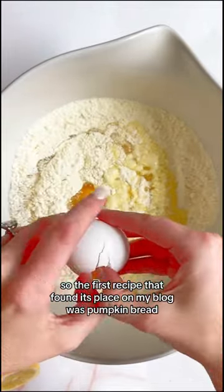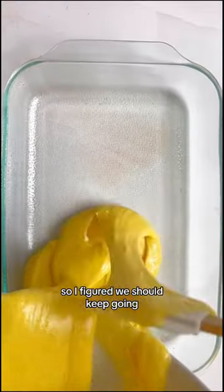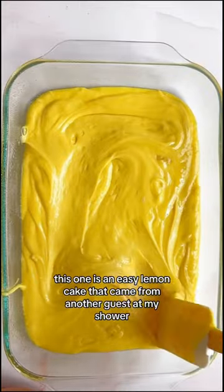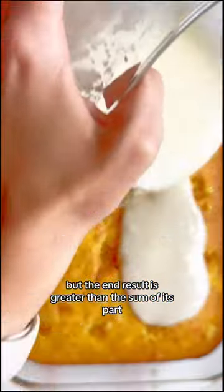So the first recipe that found its place on my blog was pumpkin bread, and that one was loved by over 200,000 of you, so I figured we should keep going. So this one is an easy lemon cake that came from another guest at my shower. It actually uses a lot of store-bought things, but the end result is greater than the sum of its parts.